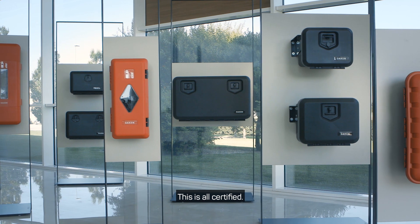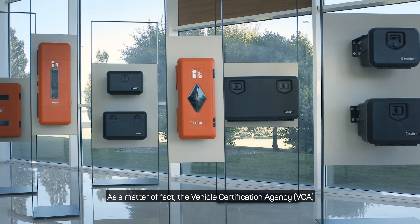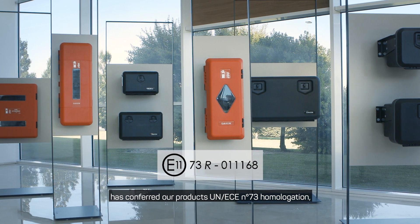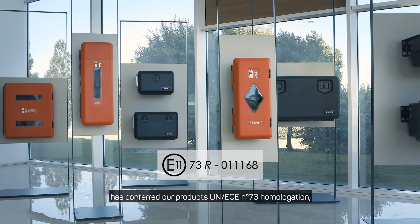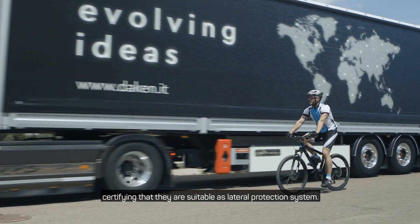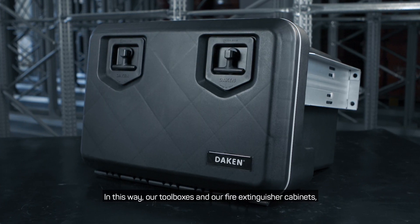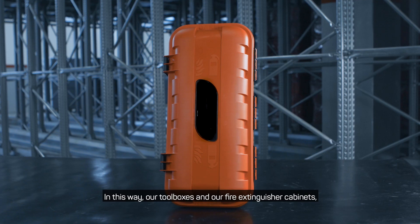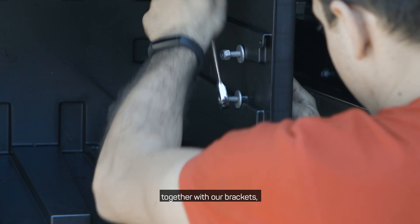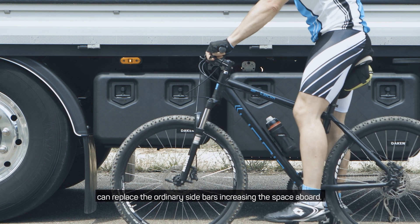This is all certified. As a matter of fact, the Vehicle Certification Agency has conferred our products the UN ECE 73 homologation according to EU laws, certifying that they are suitable as a lateral protection system. In this way, our toolboxes and our fire extinguisher cabinets together with our brackets can replace the ordinary sidebars, increasing the space aboard.